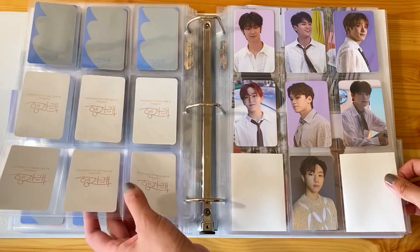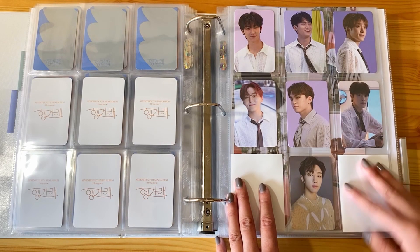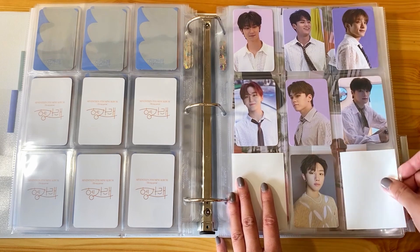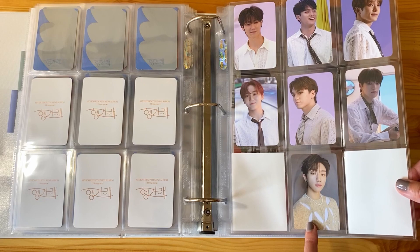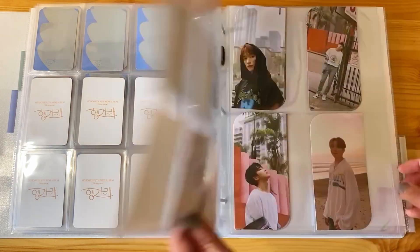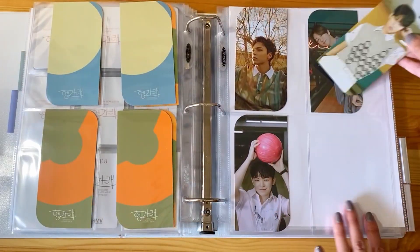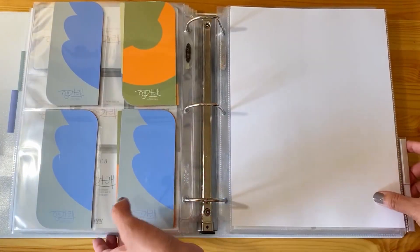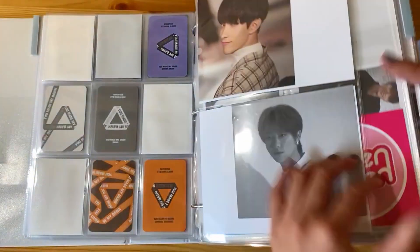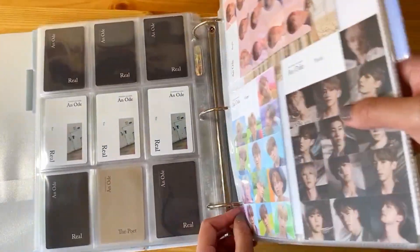I have changed things around a little bit, at least for OT13. I took out Hoshi's pre-order card for K-Town for You and just put it in his binder, since I have all his other stuff in there. And then of course we have this random HMV Hengare card of Minghao, just because I really liked it. These are my bookmarks - I have the last one, which is Mingyu, and with that we are also done with the bookmarks. That's all the items for OT13 from this haul.